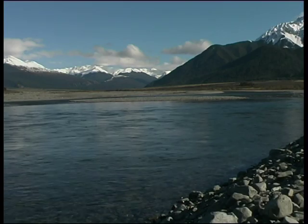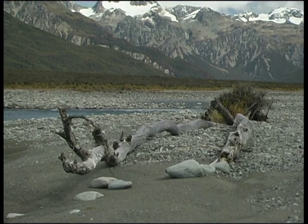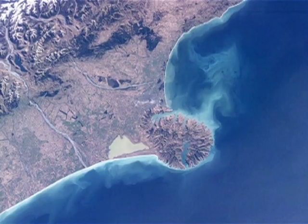The Waimakariri River, whose name means cold rushing water in Māori, is an iconic example of one of New Zealand's finest environmental treasures — the braided river. The Waimak, as it is affectionately known by locals, is located on New Zealand's South Island where it flows down the eastern side of the Southern Alps mountain range.